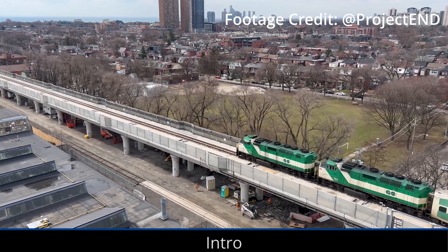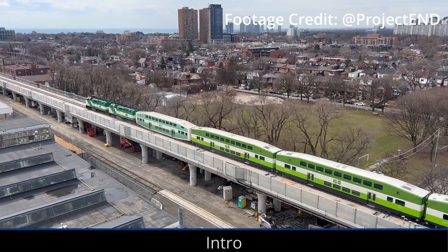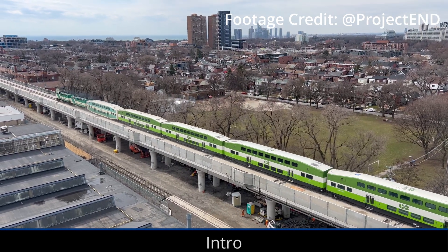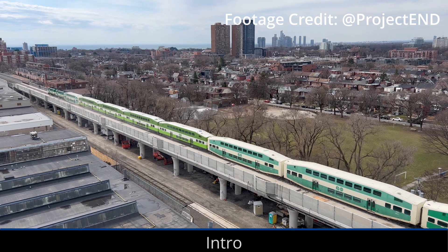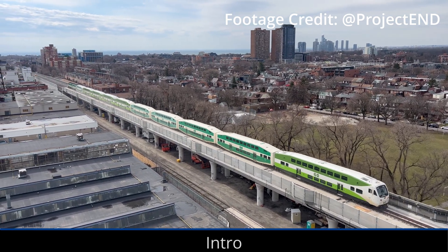Hey everyone, we're doing an extra video this week to celebrate the opening of the elevated guideway for the Davenport diamond grade separation project. After a couple of short delays to ensure the safety for trains traveling on the new elevated guideway, Metrolinx was able to open the guideway for regular service yesterday morning.